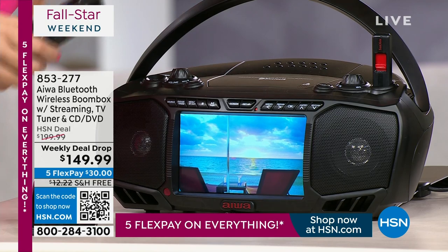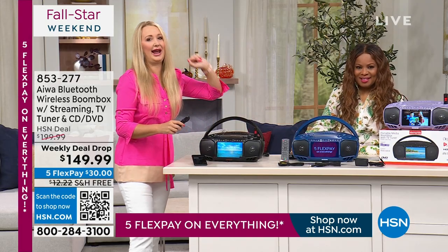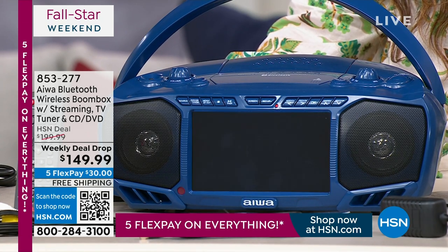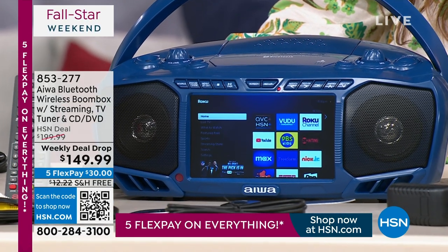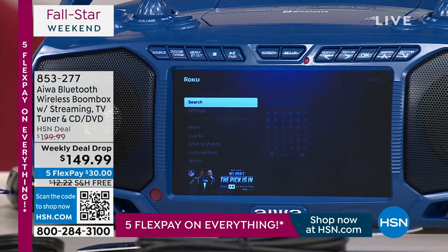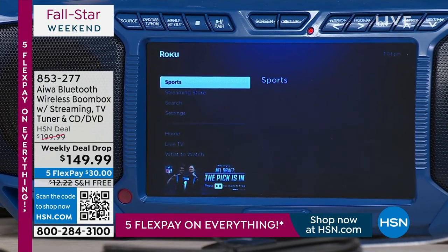I plugged in my Roku — that's how we're watching HSN right here through the HSN QVC app on Roku. But we could just as easily be pulling those channels in from the live over-the-air broadcast. On the home screen you have Netflix, Hulu, Vudu, Disney Plus — so if you like Disney Plus, you're going to be able to do all of these various things right here on your media streamer.